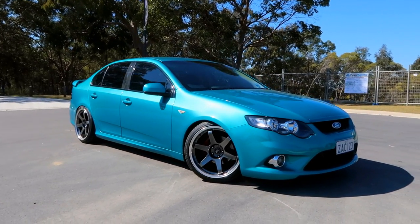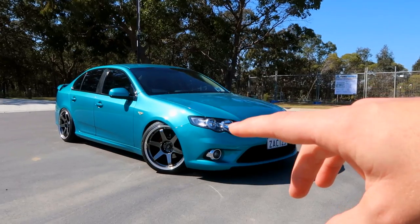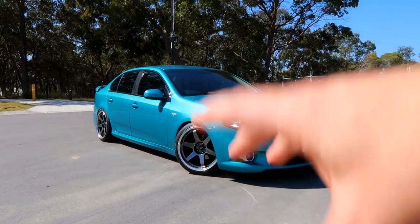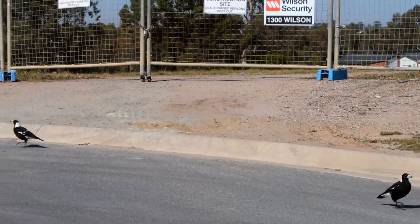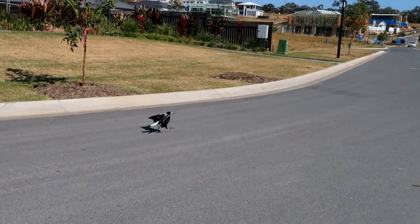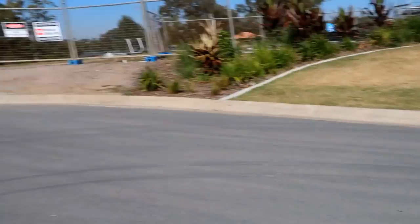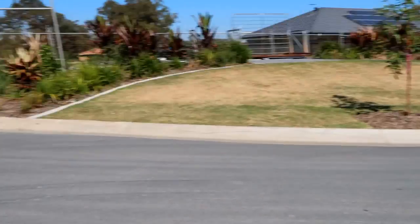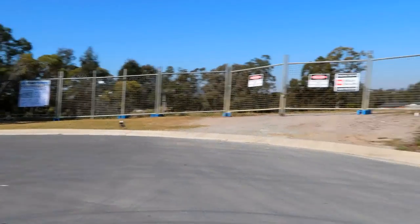You guys can already see a few changes that have happened to this car since the last video, including the wheels, but I'll get to all that very soon. I'm actually unsure what these birds are doing right now — normally they're pretty scared of people, but they're surrounding me right now. For all your American guys, those birds are called magpies and they like to swoop people in the spring.